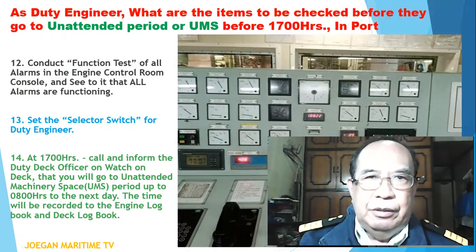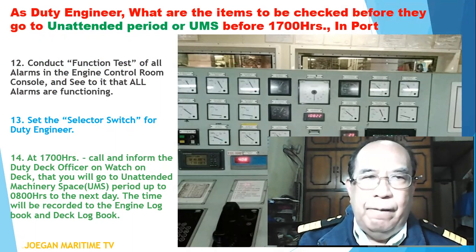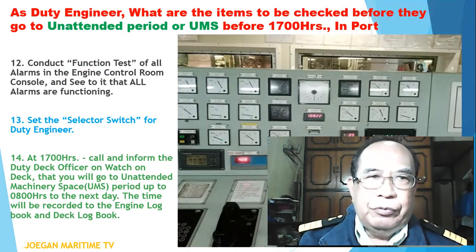As duty engineer, what are the items to be checked before they go to unattended period or UMS? Number twelve: conduct a function test of all alarms in the engine control room console and see to it that all alarms are functioning properly. Number thirteen: set the selector switch for duty engineer.